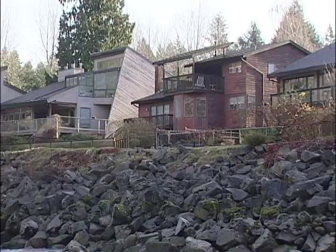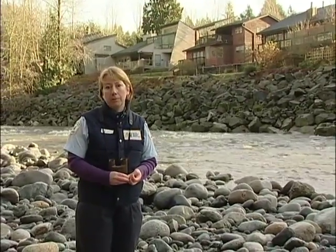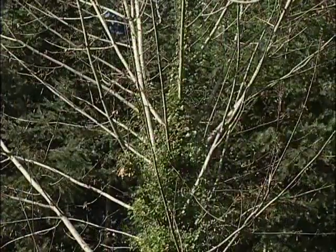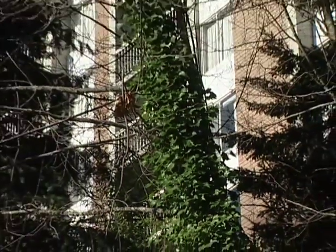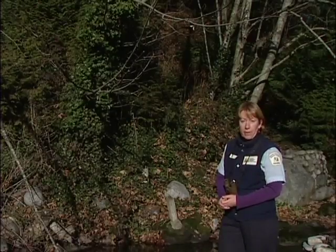We're standing at a section of the Capilano River with a housing development right up against the edge of the river. With urban development encroaching on this river ecosystem, there are some problems. English ivy will take over an area, and it only takes about 15 years for this plant to kill a native tree — it sets acid into the bark of the tree. Plants like ivy, Himalayan blackberry, and the bamboo also growing in this area are escapees from people's backyards. What English ivy will do is alter the natural plant community, and that will eventually affect the animals associated with that plant community.